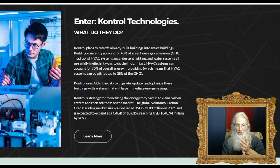Control uses artificial intelligence, the Internet of Things, the cloud, and software as a service to create data that helps building owners. They're also monetizing it through carbon credits. Control's strategy for monetizing the energy they save is to claim carbon credits and sell them on the market. The big companies that create a lot of greenhouse emissions buy those credits — essentially a punishment — while companies that cut emissions earn tokens, or carbon credits, and sell them for substantial revenue.